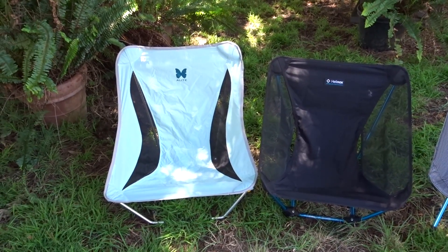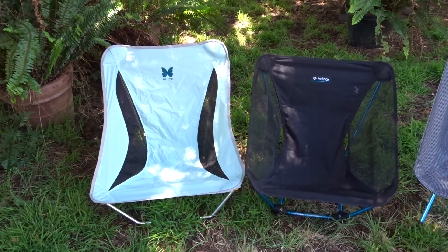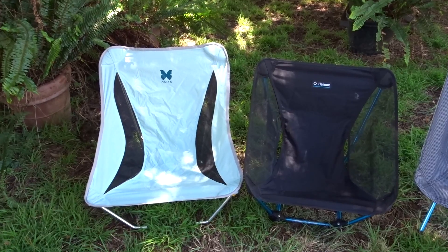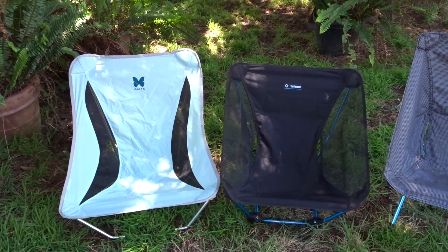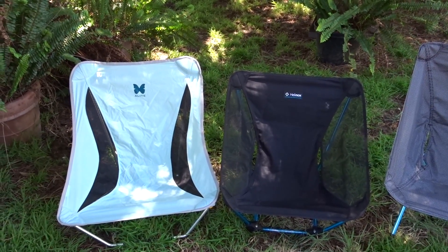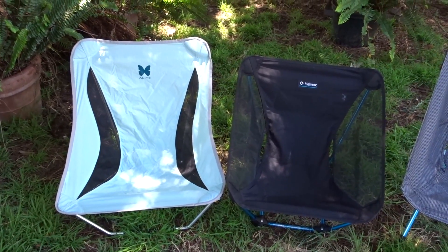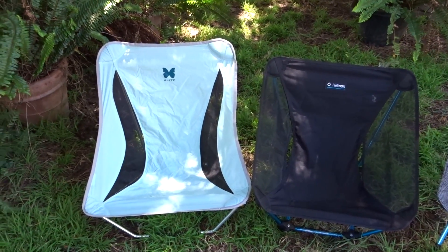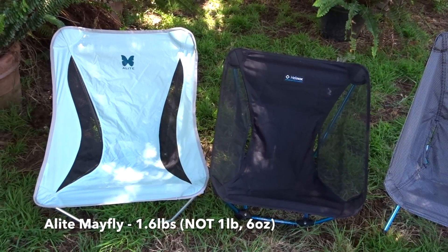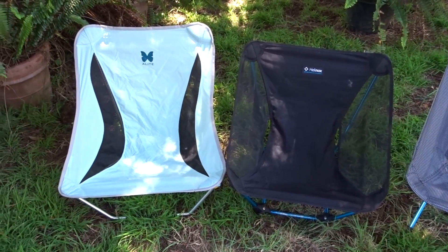I've had these two chairs for quite a while now. The one on the left, the Alight, I bought first and I really liked it a lot. But I am trying to find the comfortable chair that weighs a pound. The Alight claimed to be one pound six ounces, but I just put it on a scale with its stuff bag — it's one pound ten ounces. That's nowhere near one pound.